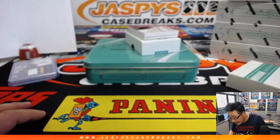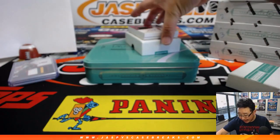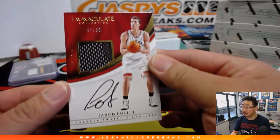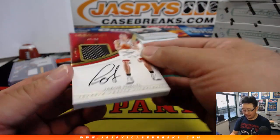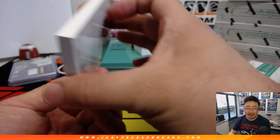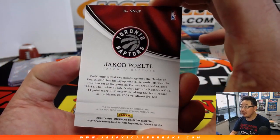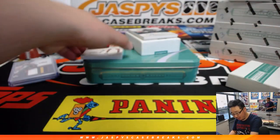And we've got a sneaker swatch signature out of 50 — a piece of Yaka Pirtle's sneaker and his on-card autograph. Look at that, that's cool. 47 out of 50, that goes to Jim Gray. That's a pretty cool one — nice Toronto Raptor there for you, Jim.